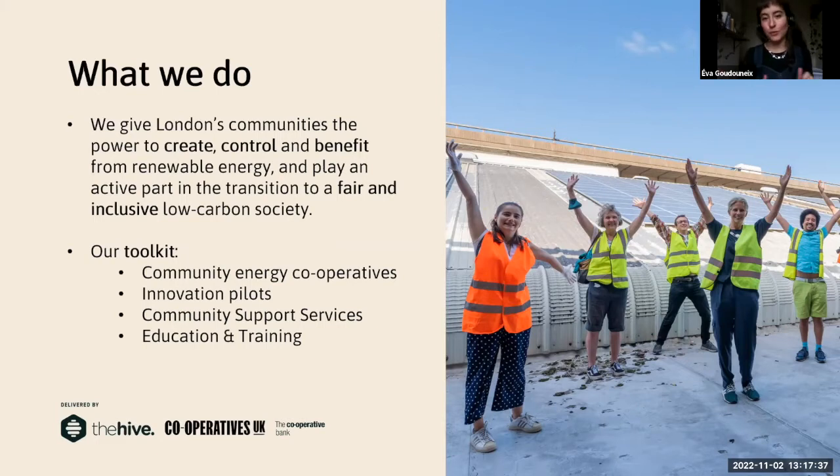We ourselves are a community benefit society, and we help people around London to create their own community benefit societies and set up renewable energy projects. So far, these projects have mostly been installing solar panels on housing estates and community buildings. We have eight energy cooperatives across London, all with solar panels on different roofs in different neighbourhoods. We also have innovation pilots — we want our community energy projects to be at the forefront of the energy transition, looking at how energy systems can become smarter, more flexible and more efficient.